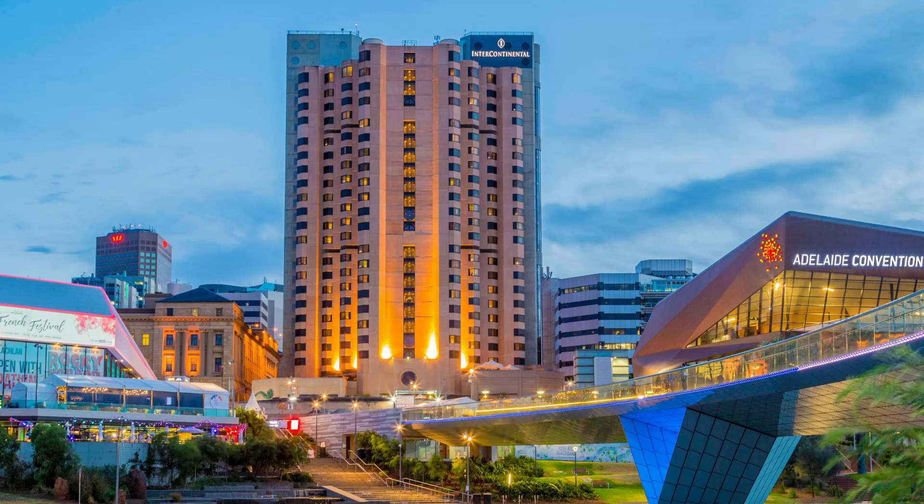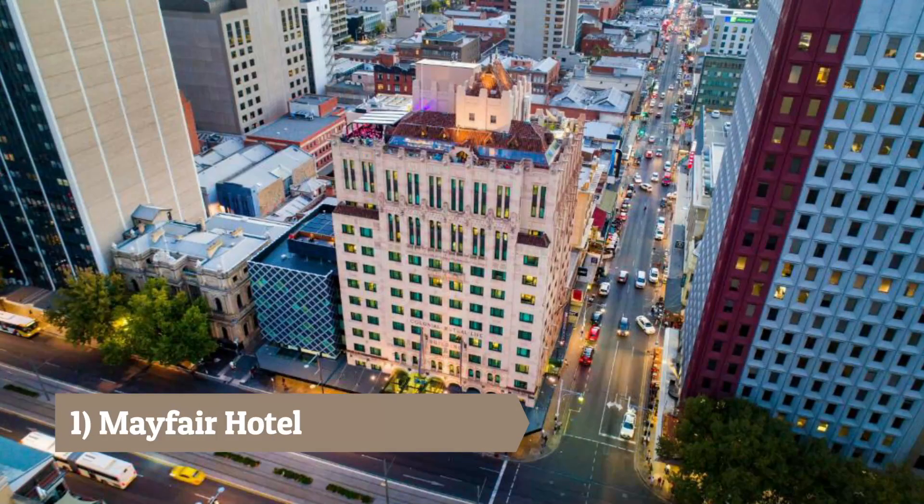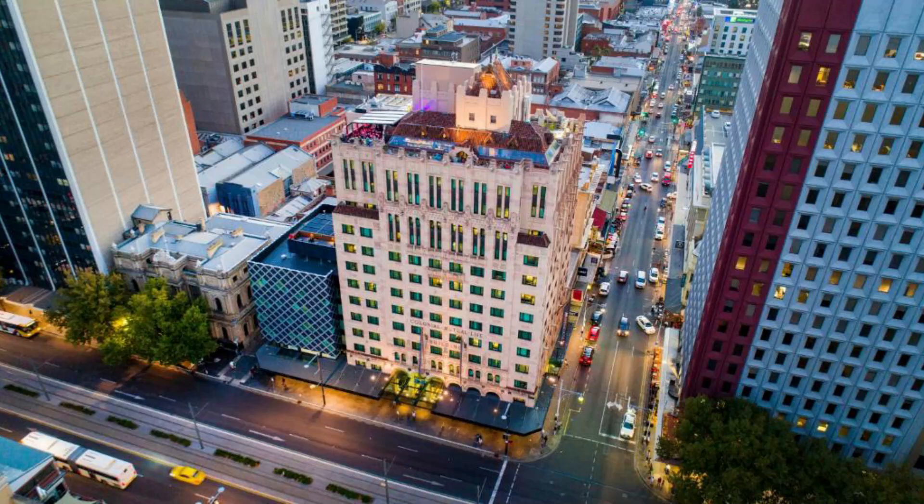Number 2: Intercontinental Adelaide. A five-star hotel overlooking the picturesque River Torrens, known for its luxurious rooms and extensive amenities. Number 1: Mayfair Hotel. A luxury boutique hotel located in the heart of the city, offering elegant rooms and personalized service.